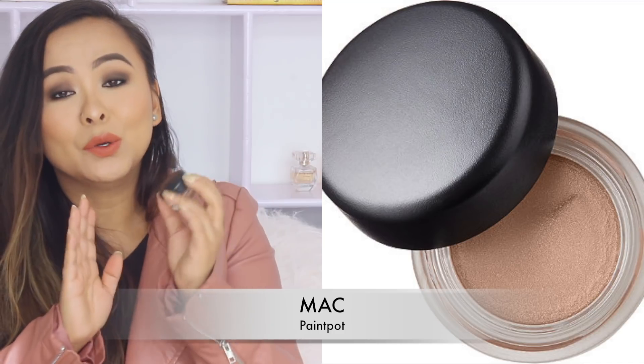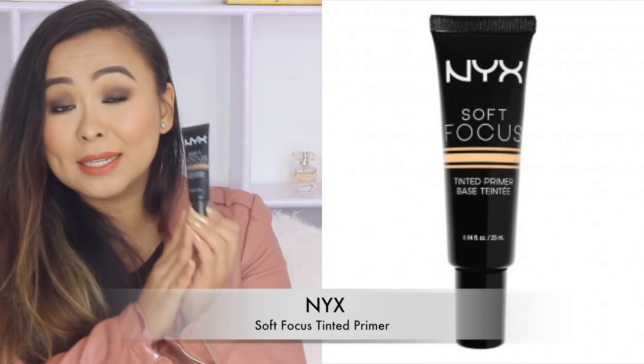Next I have two primer favorites from Nykaa. The first is an eyeshadow primer — it's called the MAC Paint Pot. They come in a number of different colors; the one I have is in the shade Painterly, but I also have it in Soft Ochre. This is an amazing eyeshadow primer — it just sticks to your eyes and won't budge the entire day. For the face, I've got the NYX Soft Focus Tinted Primer — it's a very silicone-y primer that smooths out your skin tone, fills up your pores, and blurs out any fine lines.